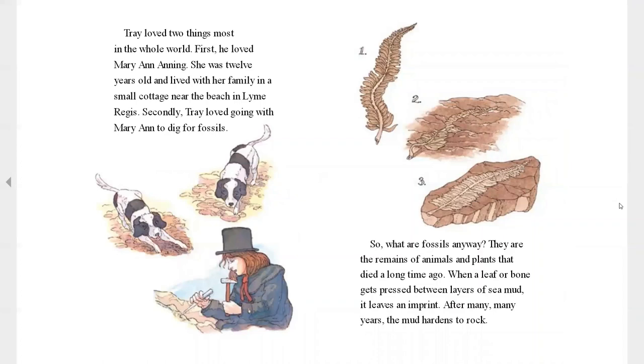Trey loved two things in the whole world. First, he loved Mary Ann — that was his owner. She was twelve years old and lived with her family in a small cottage near the beach in Lyme Regis. Secondly, Trey loved going with Mary Ann to dig for fossils.